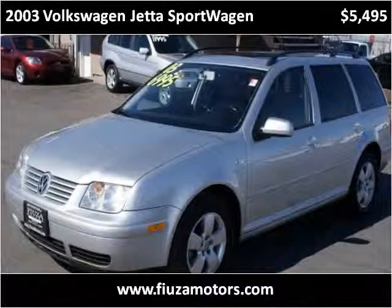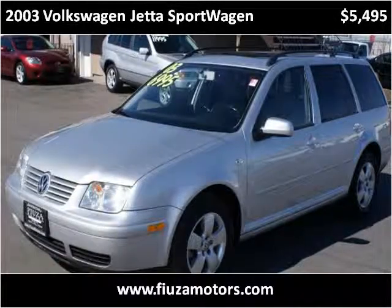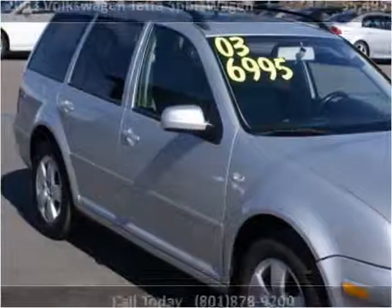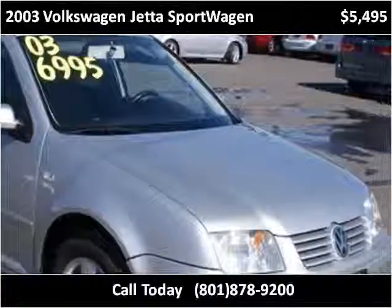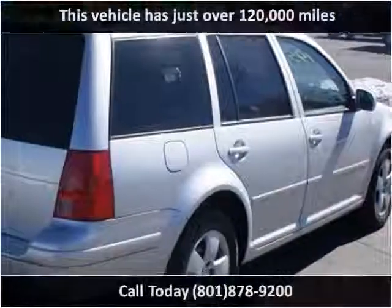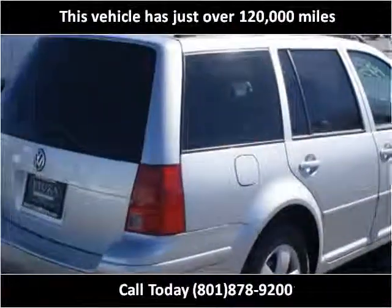This 2003 Volkswagen Jetta Sport Wagon is available from Fiusa Motors. This vehicle has just over 120,000 miles.